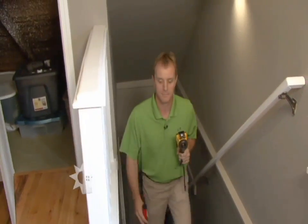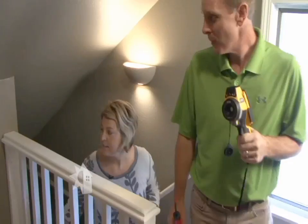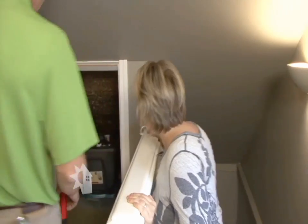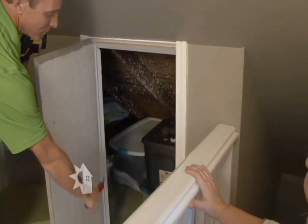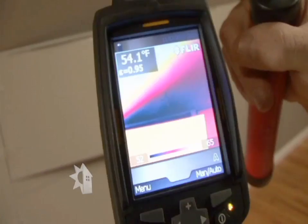It feels like the windows are open. Yeah, you can really feel the air movement here. Oh my gosh. Were these doors open? No, they weren't. Yeah, there's a lot of air movement back here — it's just like having a window open. See, this is basically an attic area, and so you would want this sealed off.